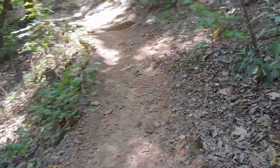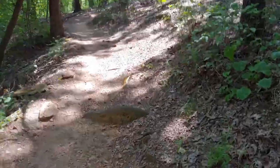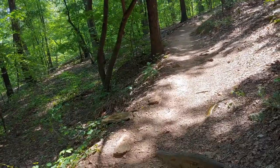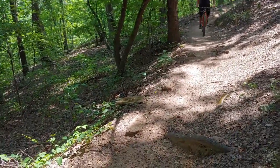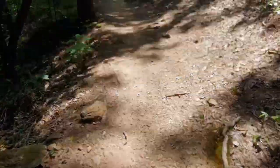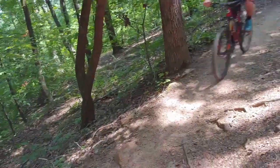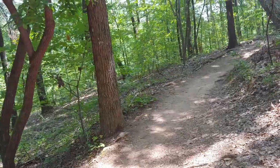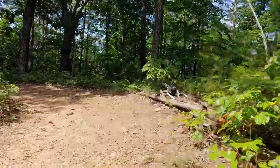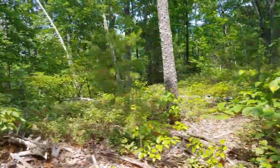This almost feels like a highway. One of the hazards of this part of the trail. This appears to be the ridge top. Just a sign telling the downhill traffic to yield to uphill.